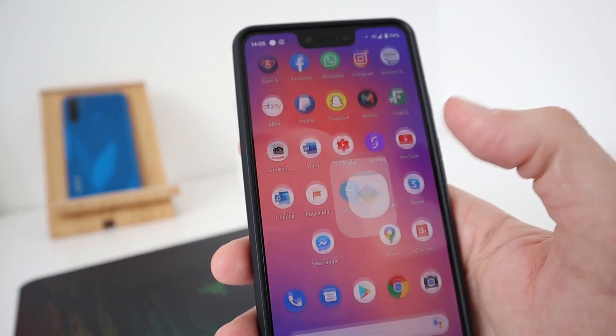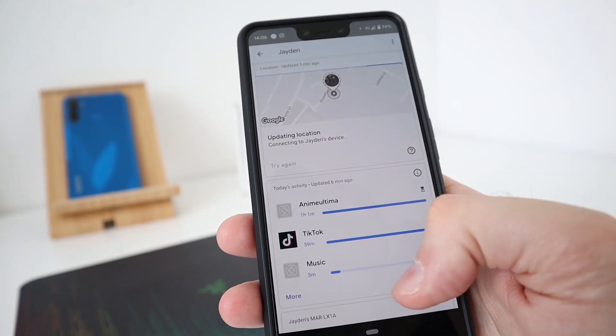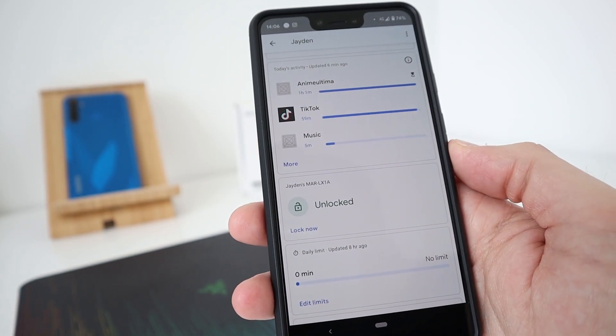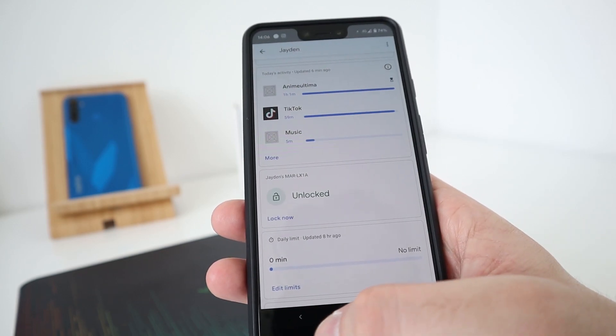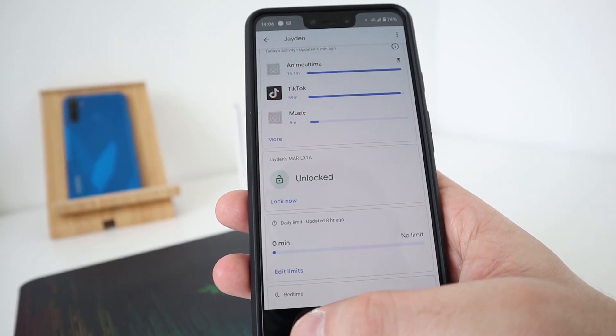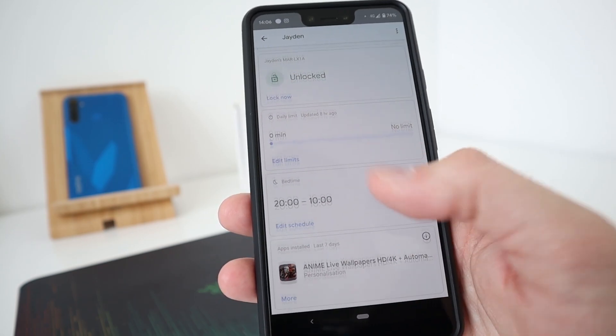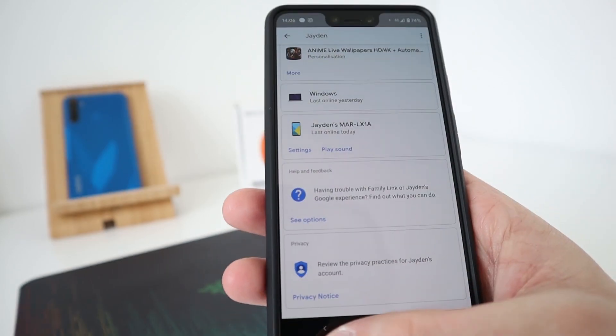Family Link — we have a Family Link set up so you can set app restrictions and what time their phone locks and stuff like that, because kids maybe are on their phone a little bit too much. So we have to set restrictions sometimes. It keeps them safe as well and restricts the sort of Google searches and safe searches.